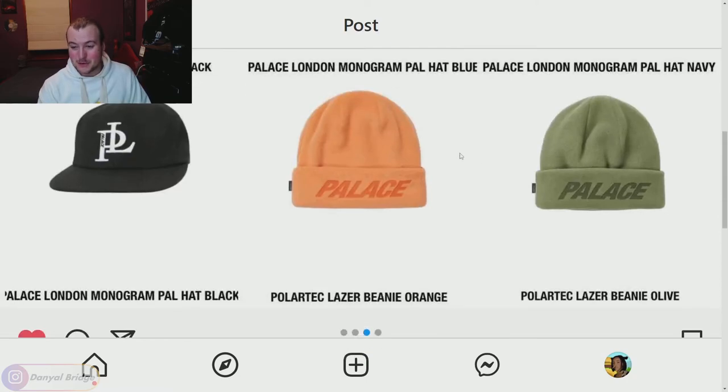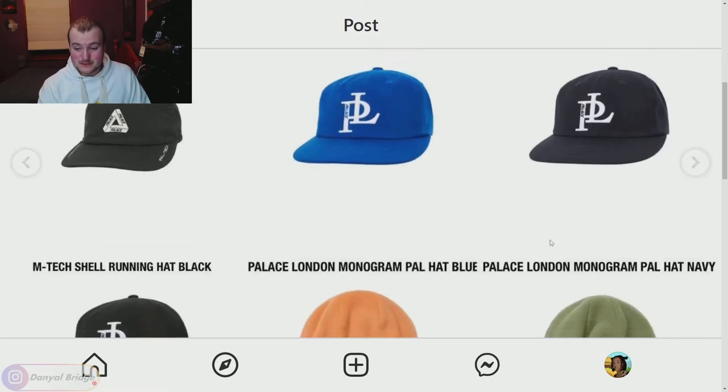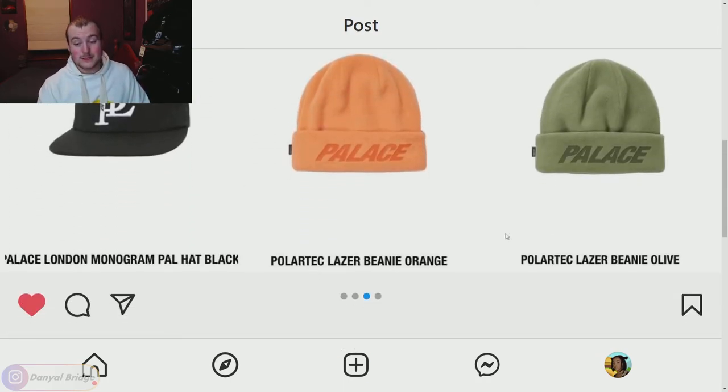We also have the Polartec Laser Beanie — a Polartec beanie with a laser-print Palace logo on the bottom, coming in similar colors to the Polartec jacket. I like this beanie — it's a fun one and will keep your head nice and warm. I'd personally get around the olive colorway. That's everything on page three, and the Polartec beanie is my favorite hat from this page.